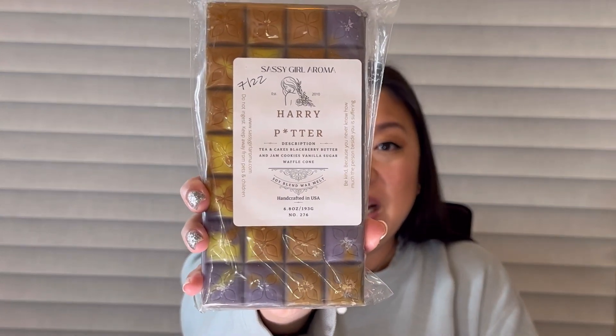Next we have Harry Potter, which is tea and cakes, blackberry butter and jam cookies, vanilla sugar, and waffle cone. I love tea and cakes — I get that and then the blackberry butter and jam cookies as well, but the tea and cakes is really the show stopper here. It smells so so good. Then the vanilla sugar waffle cone adds that extra sweetness — this is just really really pretty. Love love love.